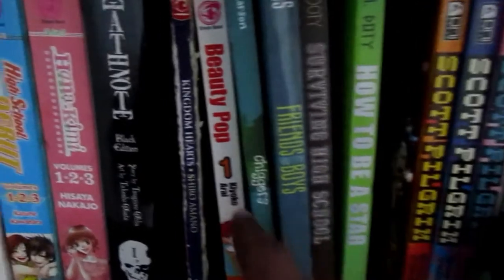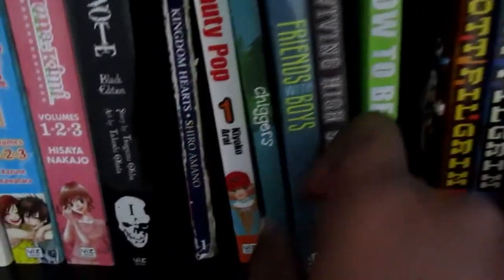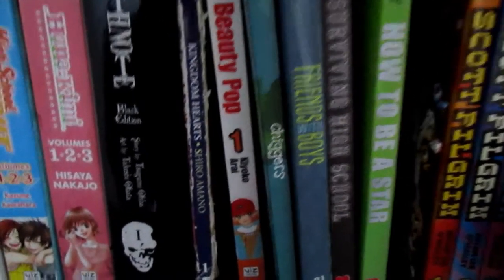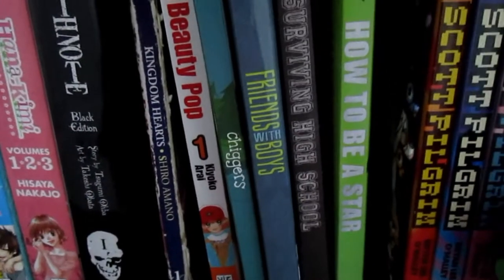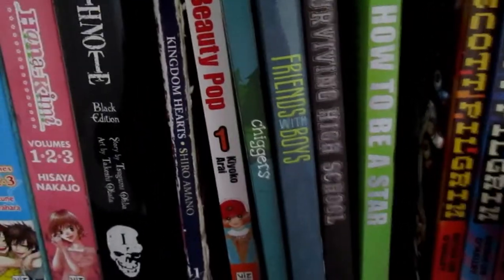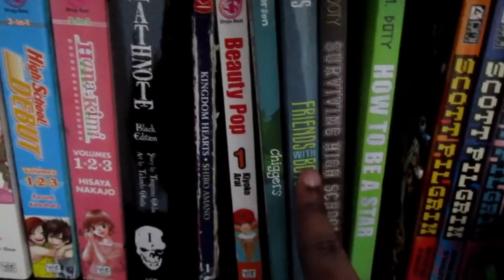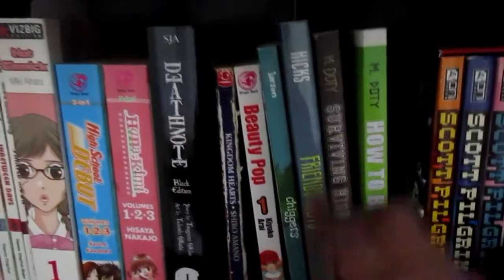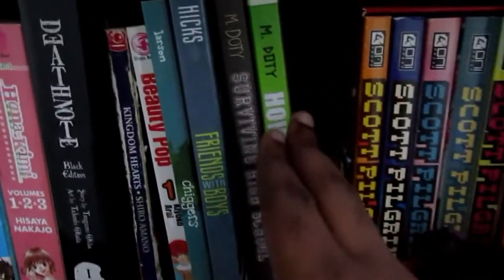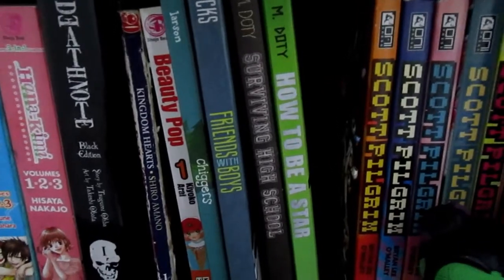Now we're going into some more graphic novels. Here is Jiggers — this is really good. It's pretty much about kids at summer camp: romance, drama, all that good stuff. And then here is Friends with Boys — this is really good too. I got it from a book fair back in high school. I saw it and I knew I needed it, and I'm so happy I got it because it's a really good graphic novel.